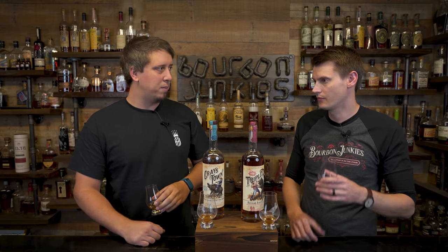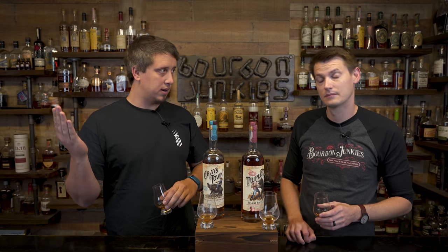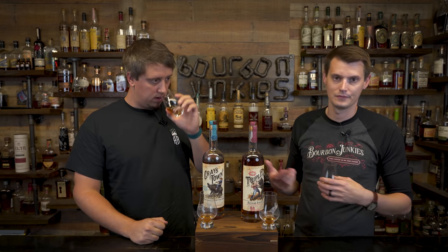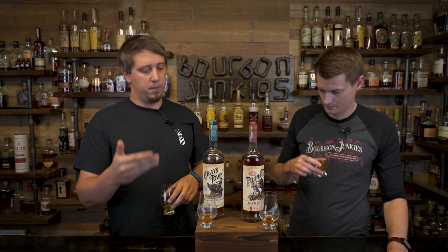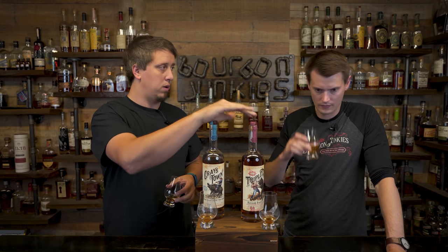Can we talk about where these came from? My hopes were high. Redwood Empire — what? These are both made by Redwood Empire, but they don't say that. They're Total Wine white-label wines. So the MGP comes through Redwood — they're MGP, but the MGP comes from Redwood.